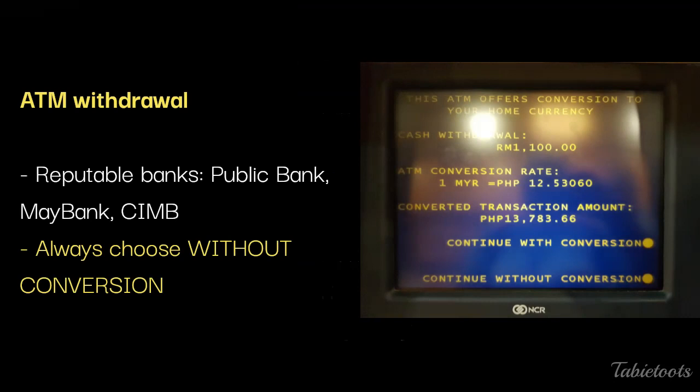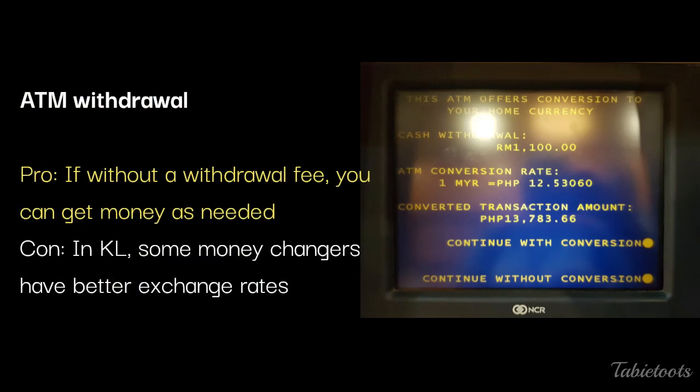Next is withdrawing money from an ATM upon arrival. More and more people are doing this nowadays. Based on what we've read online, there is no withdrawal fee when you withdraw from ATMs of Malaysian banks, though we don't know for sure. Reputable banks include Maybank, Public Bank, and CIMB. Just make sure you make a transaction without currency conversion, so it's your local bank that converts at their rate. The advantage is that ATMs are everywhere and you can get money as needed, though a minor con is that some money changers offer better rates.